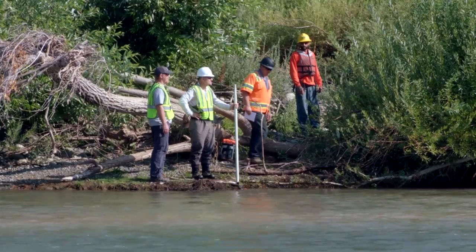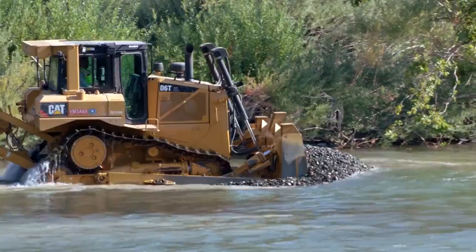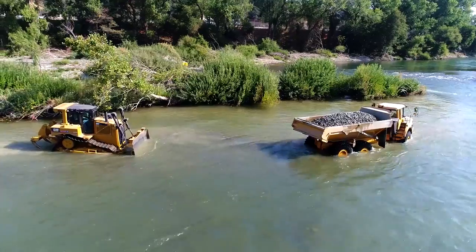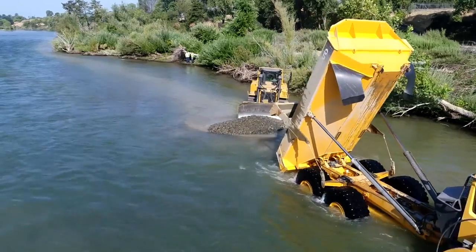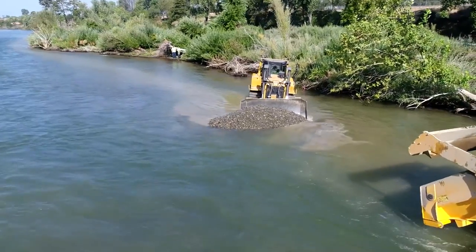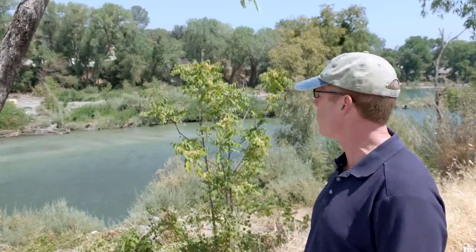We have biologists out here on site right now that are directing where the gravel is to be placed and how deep it needs to be placed. All of the heavy equipment going in the river has had its hydraulic fluid replaced with vegetable oil. That's just a precaution in case there was a hydraulic leak — it wouldn't place anything but vegetable oil in the river channel. We have a variety of environmental requirements and protections that we need to implement, and that's just one of many.